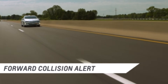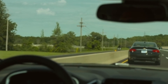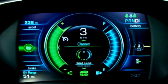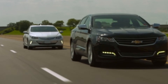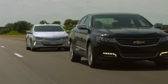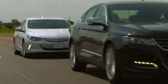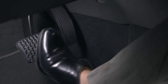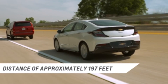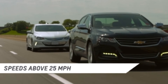Forward Collision Alert with Following Distance Indicator is designed to help avoid or reduce the severity of a front-end collision. When the system detects a vehicle ahead, the following distance indicator light will display green. The indicator light will change to amber if you are following too closely. When approaching a vehicle too quickly, the Forward Collision Alert display will flash red on the windshield, and a series of rapid high-pitched beeps will also be heard. Apply the brake pedal as needed. The Forward Collision Alert system monitors vehicles within a distance of approximately 197 feet and operates at speeds above 25 miles per hour.